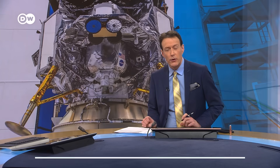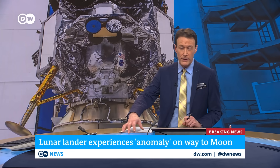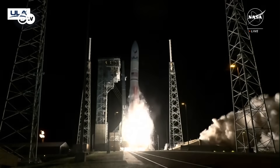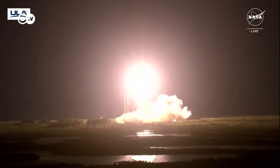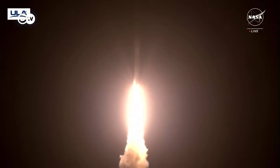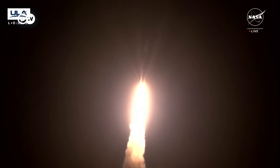A snag in America's attempt to return to the moon. The company behind a lunar lander launched into space earlier today says it has run into technical difficulties. Astrobotic Technologies' Peregrine Lander was launched aboard a rocket from Cape Canaveral in Florida. It separated successfully from the rocket, but the company says its spacecraft experienced an anomaly that stopped it from pointing its solar panels at the sun. Without the ability to charge batteries and maintain a power supply, the mission will not be able to proceed. This is the first lunar lander sent to the moon by the U.S. since the Apollo missions of the 1970s.